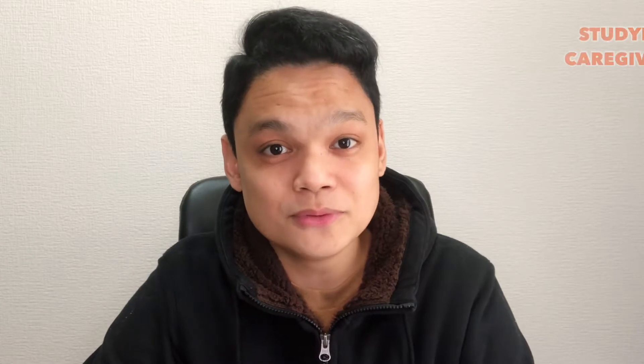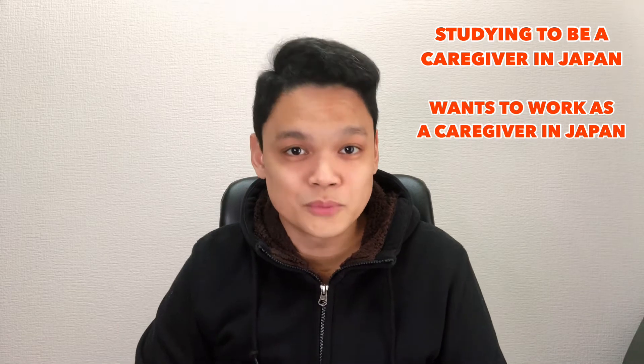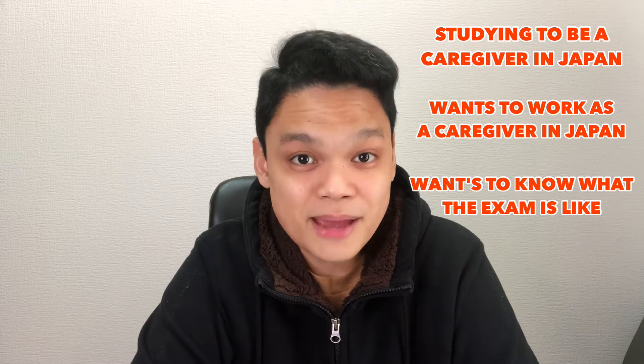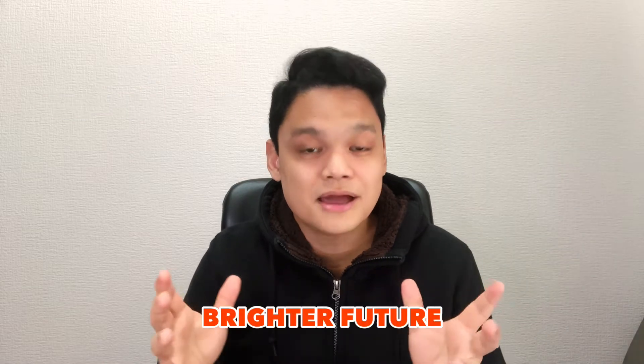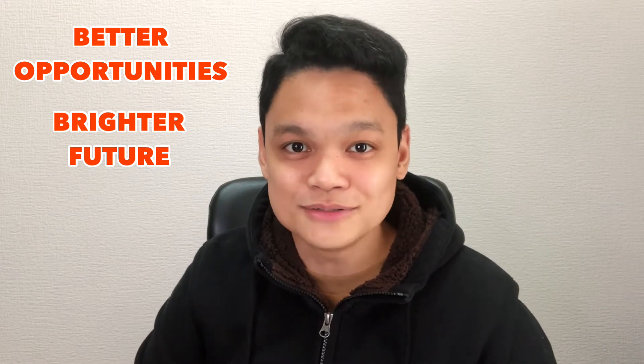That's not wrong, but giving legitimate and possibly useful information is not wrong either. This video is for those people who are studying to be a certified caregiver in this country, for those who want to come here and work as a caregiver, and for those who are just curious about what kind of examination Japan gives to its foreign nationals like me.